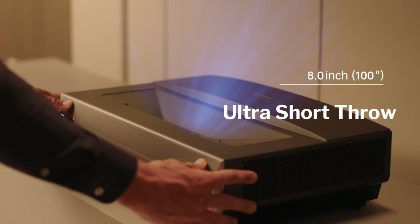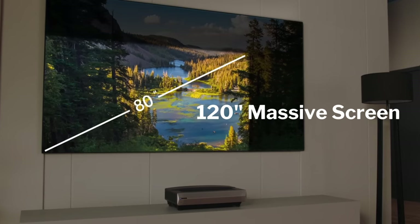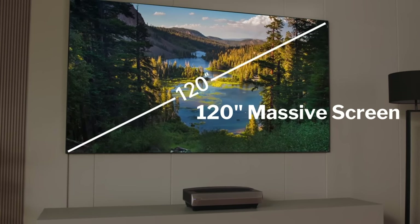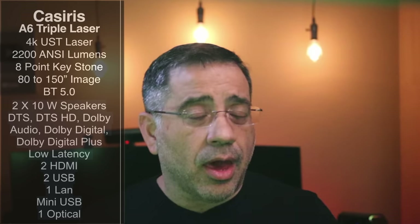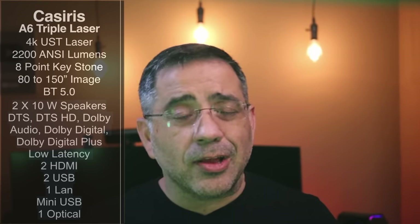This is a 4K ultra short throw projector that's going to accommodate a lot of different room form factors. Because it's an ultra short throw, it can sit just inches from the wall and give you an image anywhere from 80 to 150 inches in size — you don't have to have it hanging on a ceiling. It's 4K, 2200 ANSI lumens, and with the right screen you'll have great image viewing even during daylight.